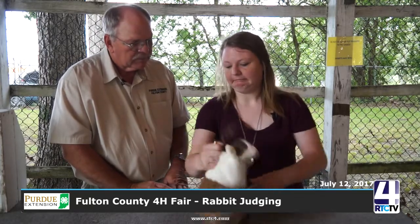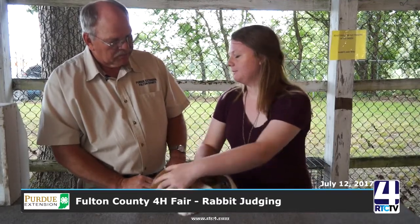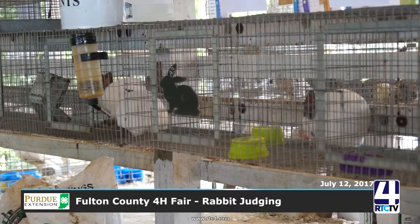The judge is judging it — what is he looking for? For the Dutch, their cheeks are supposed to be rounded. The stops on the bottom of their feet are supposed to be uniform as well. The show is already over, by the way — how did this rabbit do? He got first place in his class and then best opposite for his variety. You also want the line on the back to be pretty straight, and you want their blaze to be equally proportionate. Those are all breed characteristics for this one.